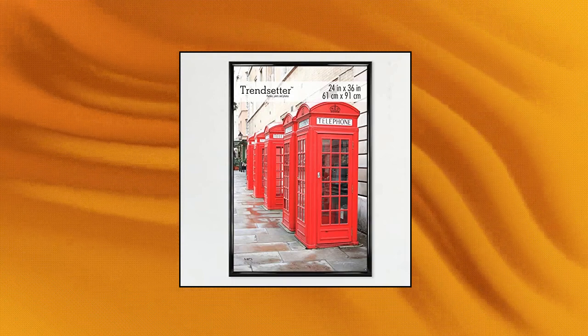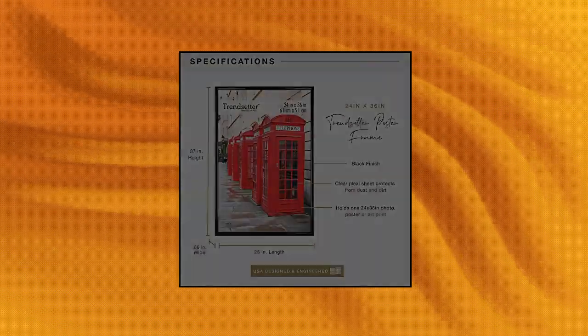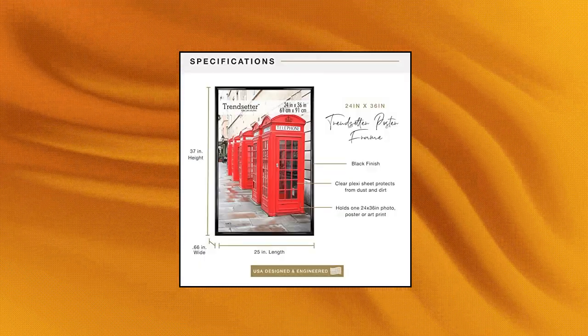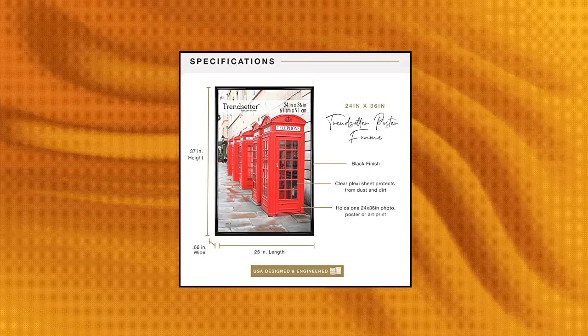Dimensions: wall picture frame measures 25 by 37 inches and holds one 24 by 36 inch poster, puzzle, or picture. Quality construction: our poster frames feature a back-loading design with a clear styrene front to protect artwork and puzzles from damage.